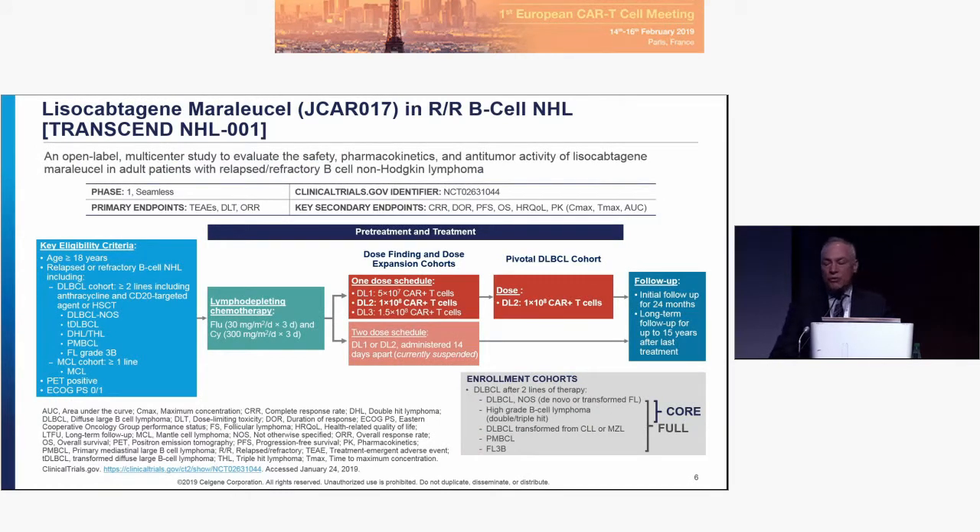The pivotal trial started by Juno is TRANSCEND — a seamless phase one/phase two design. The eligibility criteria by diseases are shown in the blue box, and this covers a broader set of lymphomas than several of the approved products. We use a fludarabine/cyclophosphamide regimen of 30 and 300 mg/m² for three days, pretty much across all of the Celgene programs.